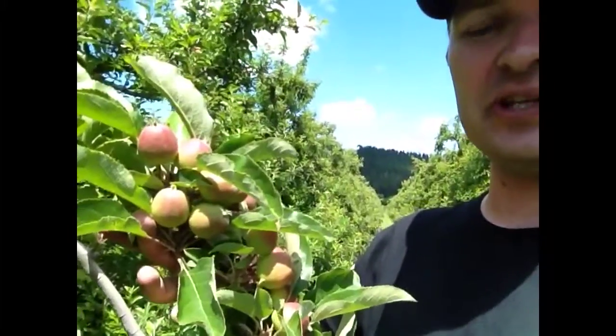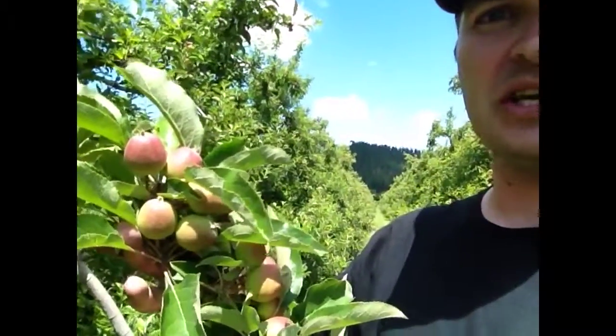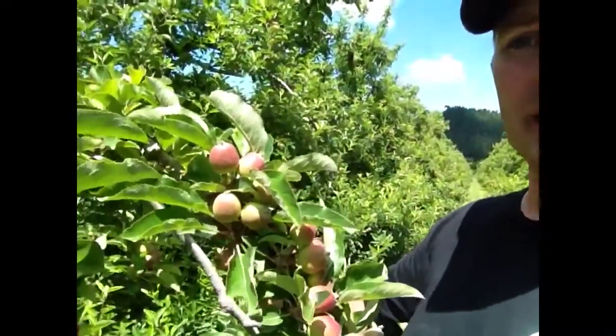As you can see, the fruitlets have formed now in bunches and our orchard management team are hard at work. Even with the apples at this tiny stage, our experts are constantly going up and down every row of every orchard and they're having teams count all of these fruitlets.